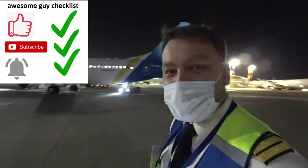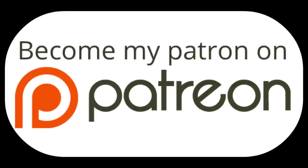My friends, thank you very much for your kind support of this channel. Now follow the awesome guy checklist because I know that you are awesome: first, like this video; after that, subscribe to my channel; finally, ring the bell, whatever it means. Thank you very much for watching, and more videos to come. If you can, please support the Pilot Blog on Patreon for future projects. Thank you — have a great time. Pam pam pam.